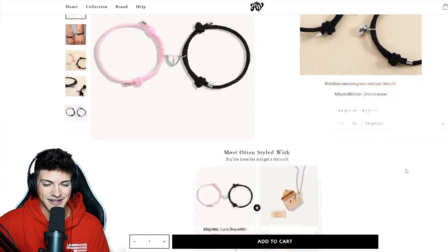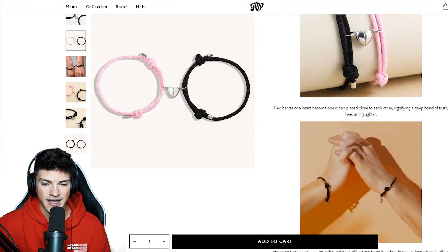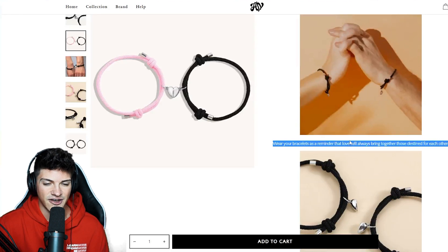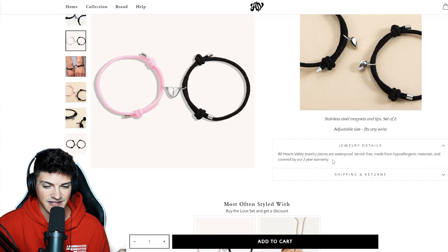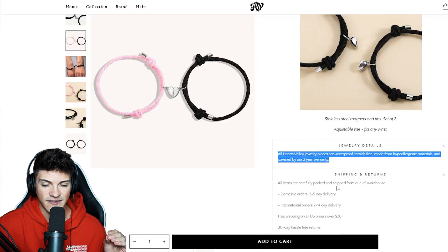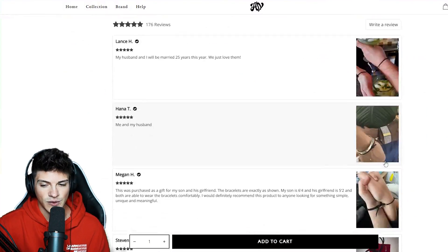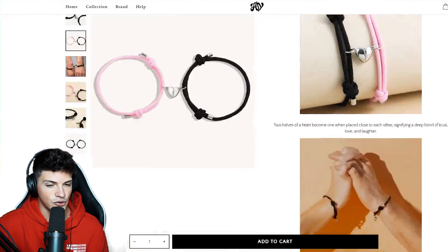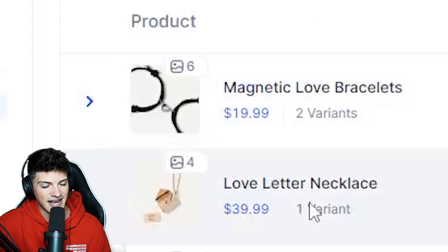Remember, these people are doing almost $200k a month. Their product description is literally the shortest thing ever — just one sentence, a pic, another sentence, a gif, another sentence, another picture. They have some tabs for a guarantee and shipping policy, and some reviews at the bottom. It's a super simple aesthetic website.